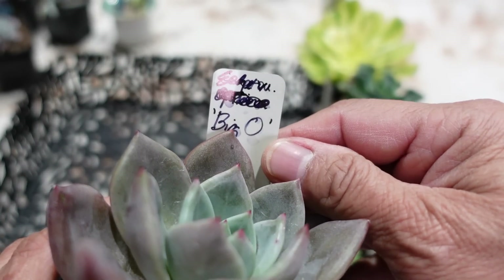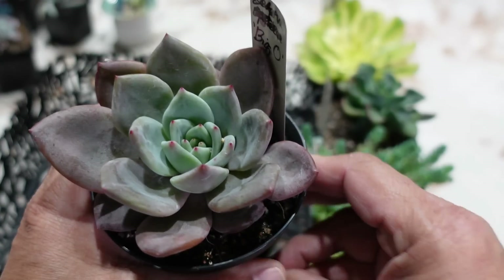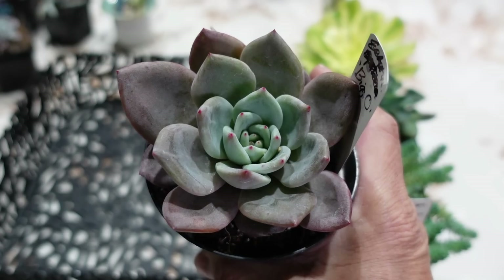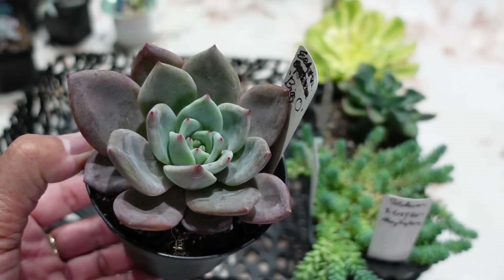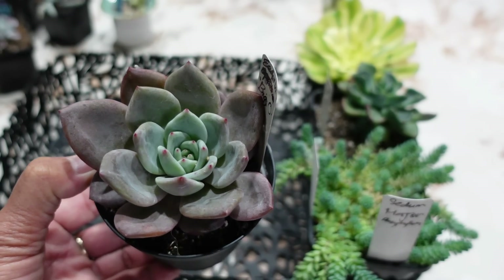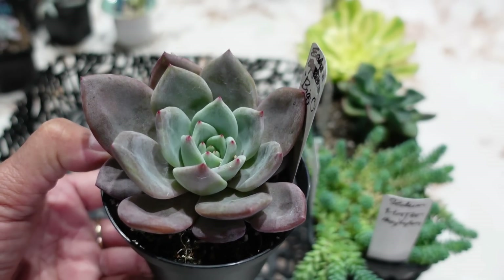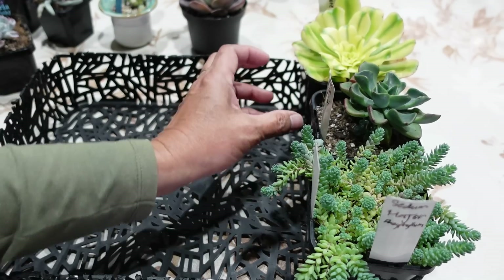This is Echeveria Opalina — a Big O. I tried to bid on it and she put it on auction as nil, which I didn't know the meaning of at first. She still had some available so I was able to buy it for the same auction price. Now I've got a Big O and it actually looks like an Echeveria Champagne — like one of the purple champagnes. I'm very happy with my purchases.